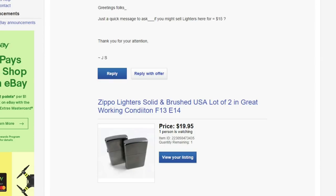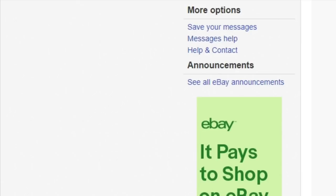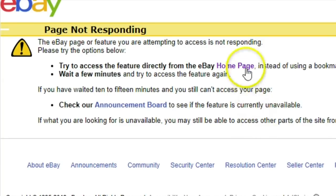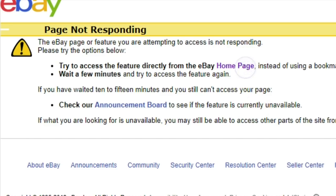Now I'm on eBay and I want to go through this next buyer situation. When you're selling on eBay, you're going to come across looney tunes, and this is a complete looney tune in my opinion. About a week ago, a gentleman bought some Zippo lighters I had listed for $19.95. He messaged asking if I'd sell them for $15 — I said sure, why not, and shipped them out next day.